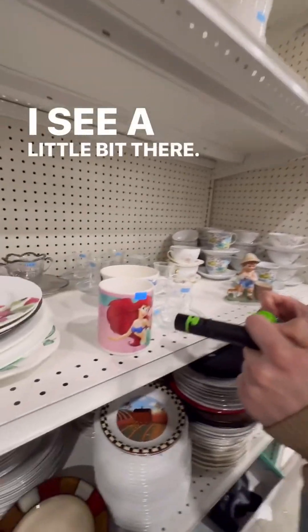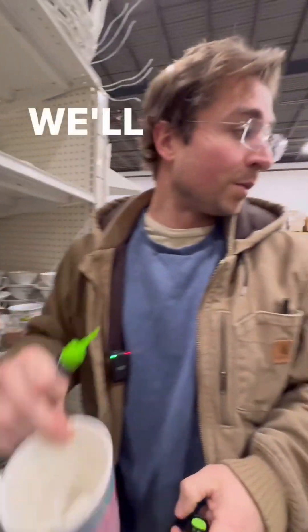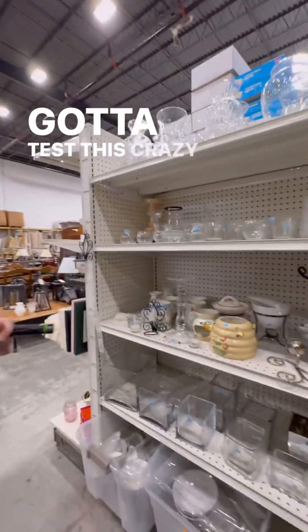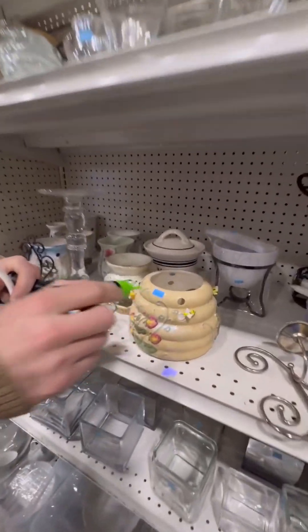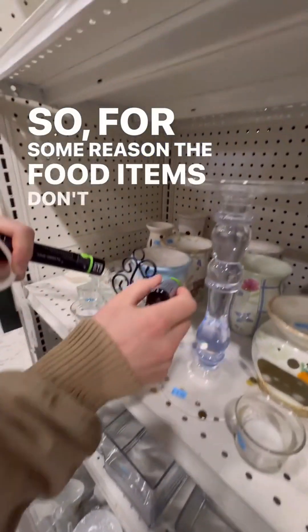I see a little bit there. See, it doesn't always happen right away. This probably has much lower levels. We'll confirm that with an XRF gun later. We've got to test this crazy beehive. For some reason, the non-food items don't have lead on them.